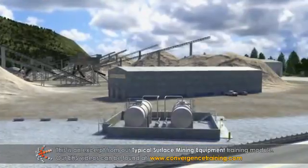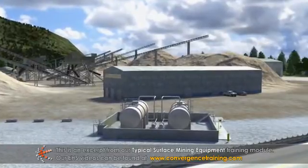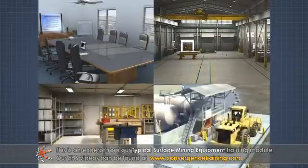In addition to mining and processing equipment, surface mines typically have buildings and structures that provide space for offices, storage, maintenance, and equipment refueling.